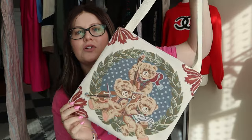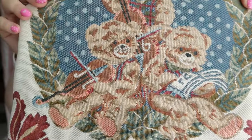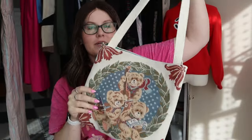I've got one accessory here and that is just this really cute little bear bag. It's got little bears and they're all playing some sort of musical instrument or reading music. Super cute little bag. I don't always pick up stuff like this but I thought this one was so pretty.